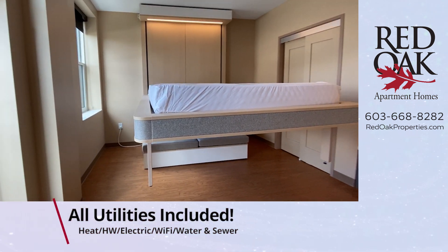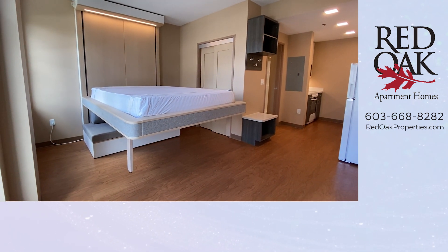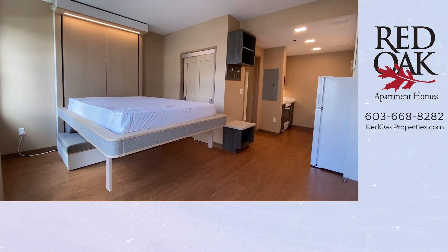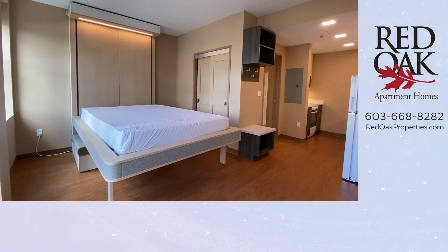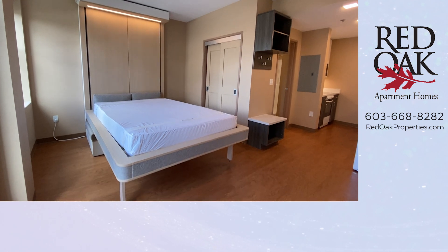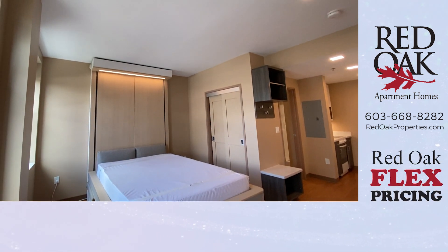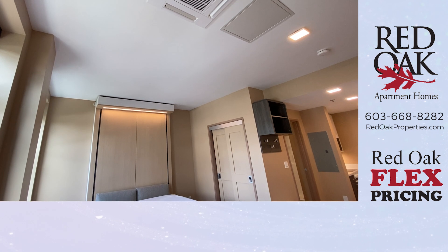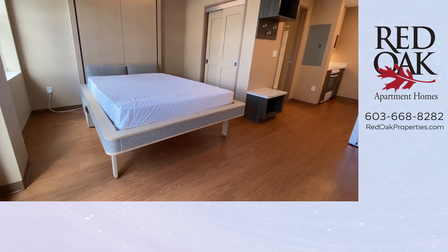Look at this — this is the Ori cloud bed sofa. It is a queen-size bed, and it's a partially furnished studio apartment because of the bed and sofa. You can see there's mood lighting at the top, and what you just saw was the queen-size bed that was securely stored at the ceiling come down, and now it is ready for use.